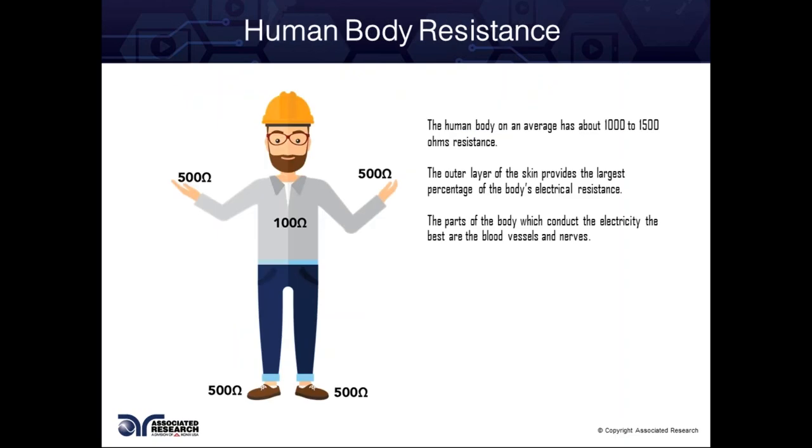Let's talk about the human body — we're kind of just one big resistor. The human body on average has about 1,000 to 1,500 ohms of resistance. The outer layer of the skin provides the largest percentage of the body's electrical resistance, just as insulation protects a cable. The interior of the cable has a conductive path, just as we do — we have blood vessels and our nervous system, which are great conductors, meant to send low pulses through our body to make our heart beat and control motor functions. The parts of our body that conduct electricity best are our blood vessels and nerves.